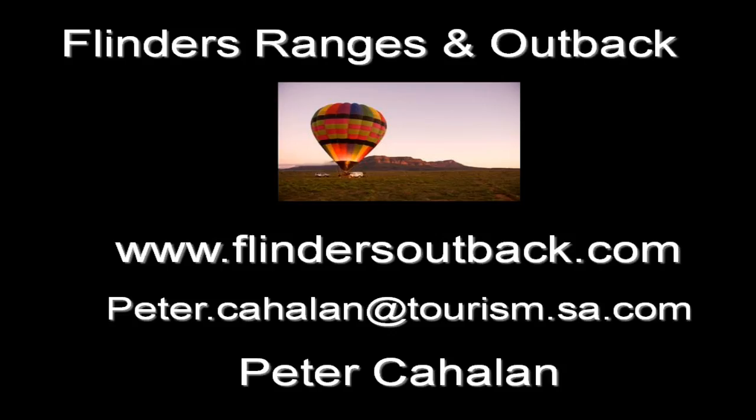Those are my contact details and our website. I'm happy to take questions now or you can email me and I'll get back to you with more detailed information. It is an absolutely vast region, quite complex in the logistics, and what I knew six months ago I occasionally don't know now. Thanks everyone.